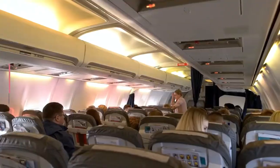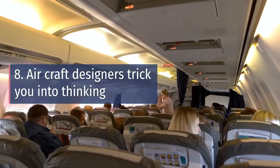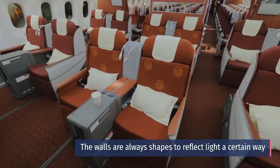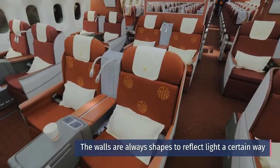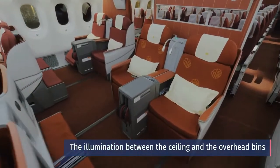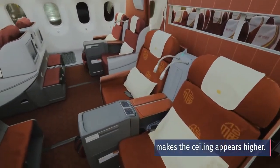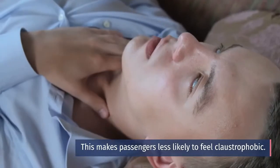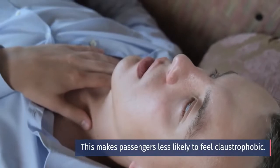Number eight: Aircraft designers trick you into thinking planes are spacious. The walls are always shaped to reflect light a certain way. The illumination between the ceiling and the overhead bins makes the ceiling appear higher, making passengers less likely to feel claustrophobic.